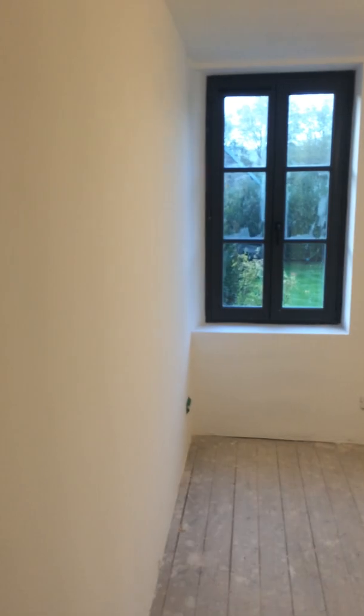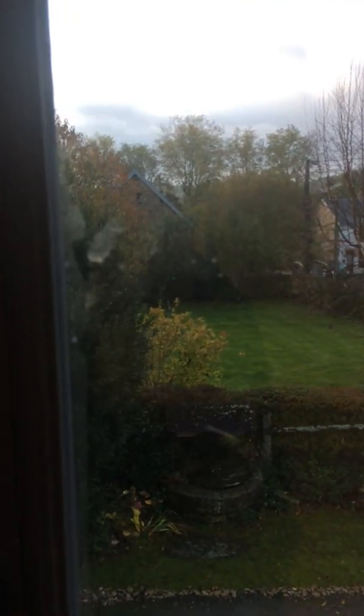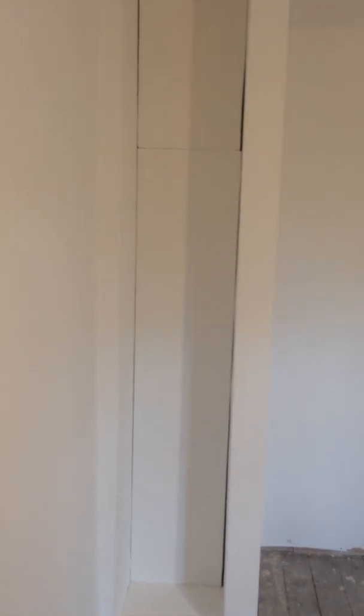This is bedroom 1, the other front bedroom. Good size, with an alcove for a built-in wardrobe and some shelving, which is hiding the downstairs fire flue coming up — what will be the flue.